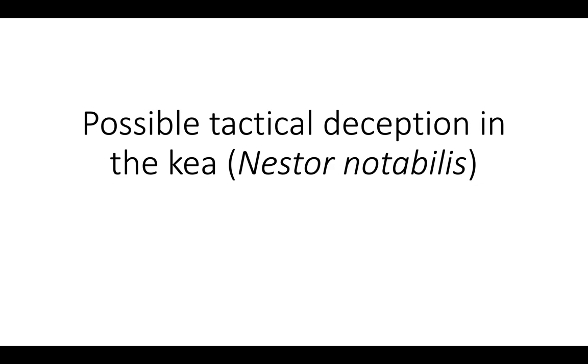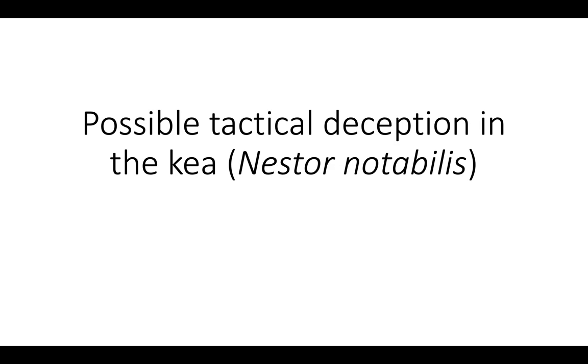This one is going to be about a new paper of mine on possible tactical deception in a type of parrot called the kea, Nestor notabilis. So what's tactical deception? Well, there are two kinds of tactical deception, so let's start off with the first kind.